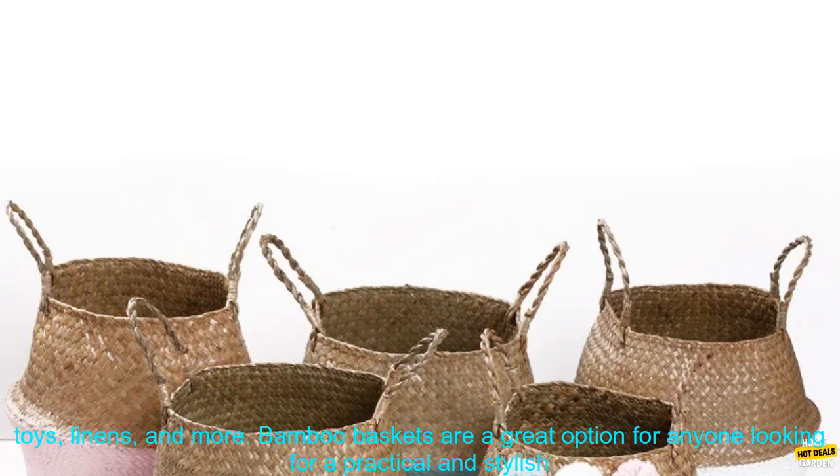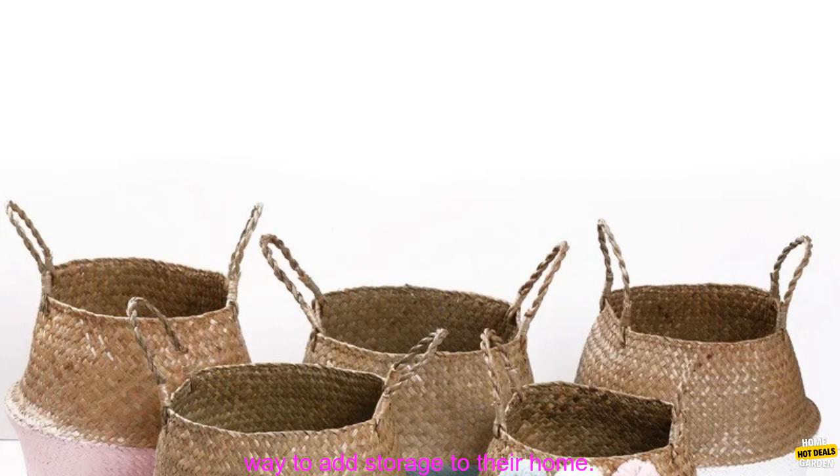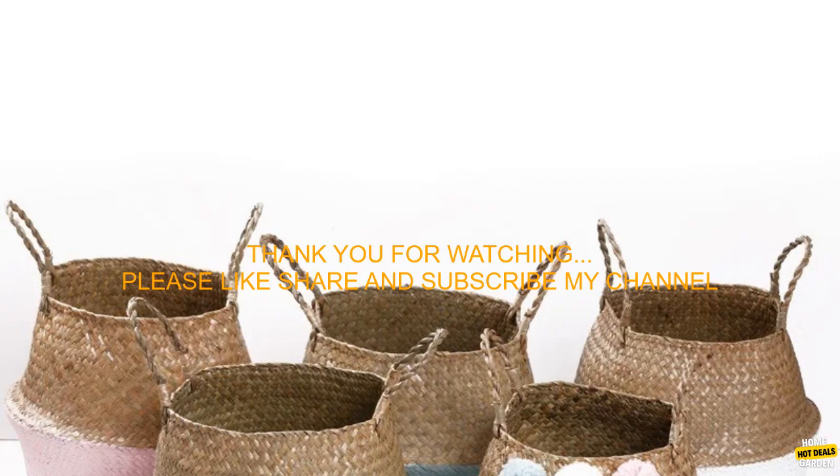Bamboo storage baskets are a versatile and stylish way to add storage to your home. They are perfect for organizing clothes, toys, linens, and more. Bamboo baskets are a great option for anyone looking for a practical and stylish way to add storage to their home.